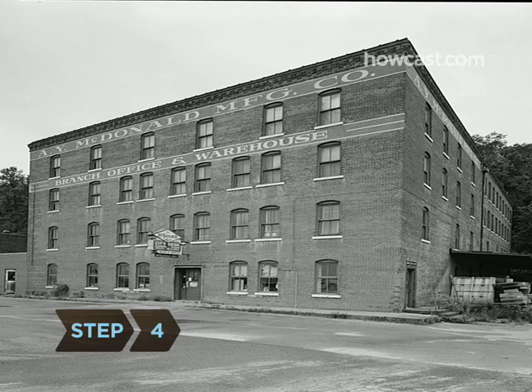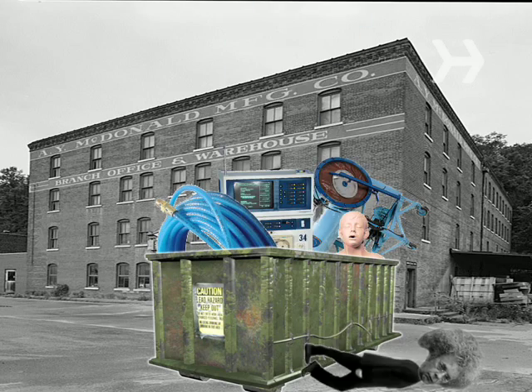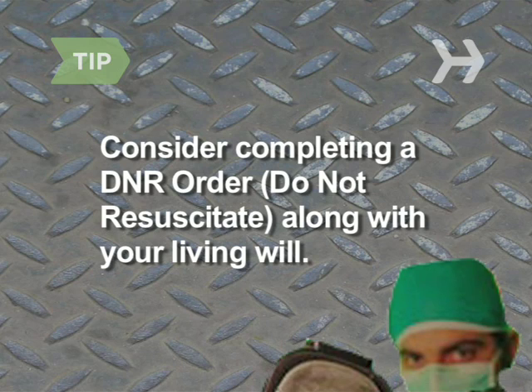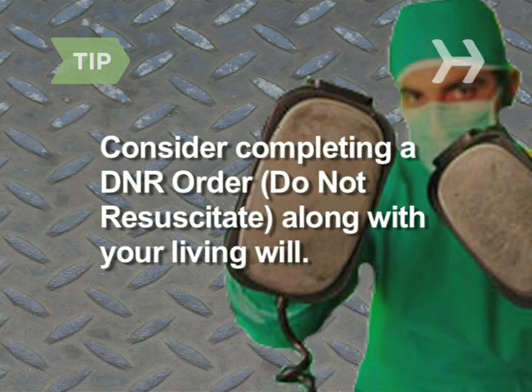Step 4. List any and all treatments you wish to refuse, such as a feeding tube, CPR, a respirator, and dialysis. Consider completing a do-not-resuscitate or DNR order along with your living will. This orders medical personnel not to give you CPR in the event your breathing or heart stops.